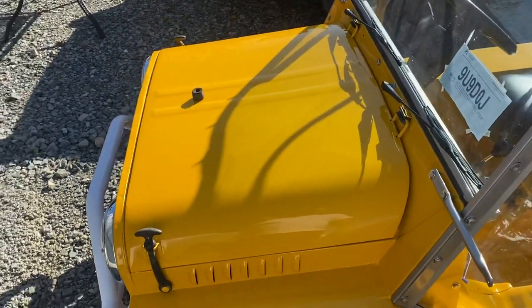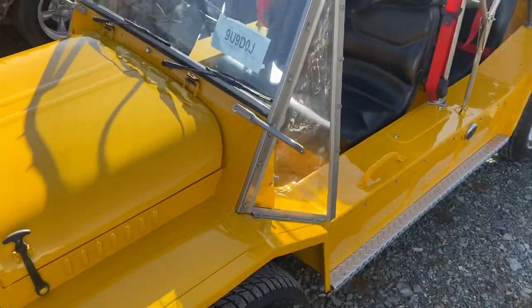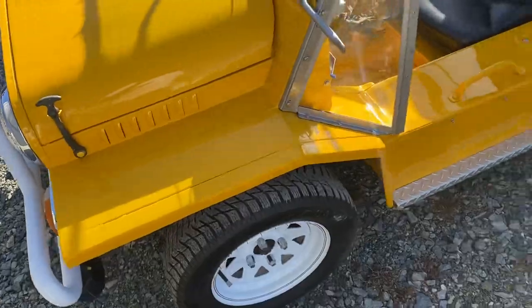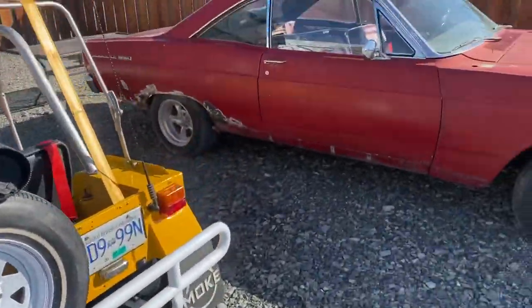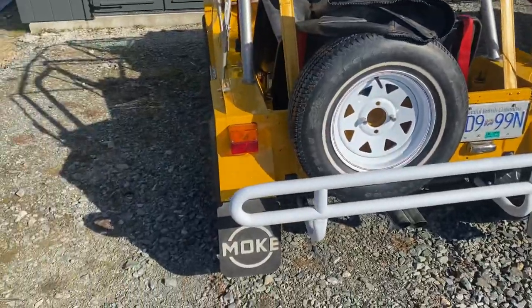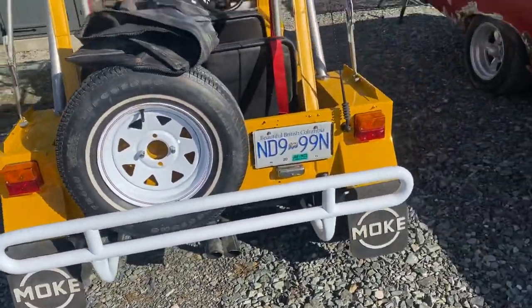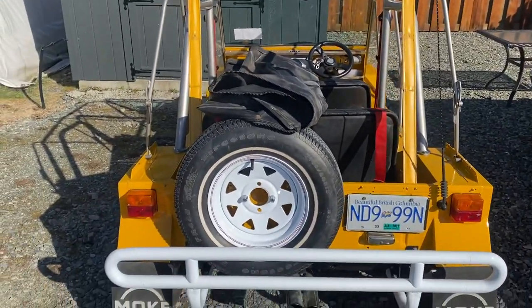I don't know how many of you have never seen one of these before, but I hadn't either, along with everybody else I know. Anyway guys, here's the next one on the chopping block — a '52 Ford F1. That's pretty crazy, it's coming together. Check them out guys, have a good weekend.